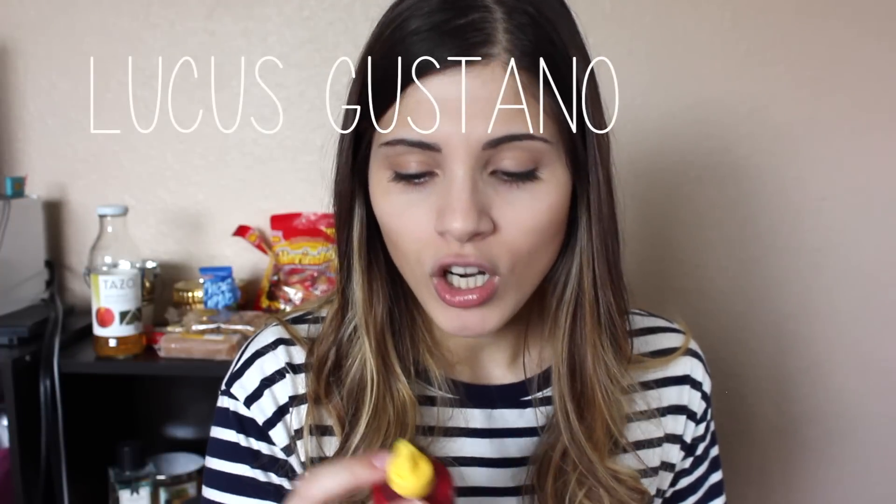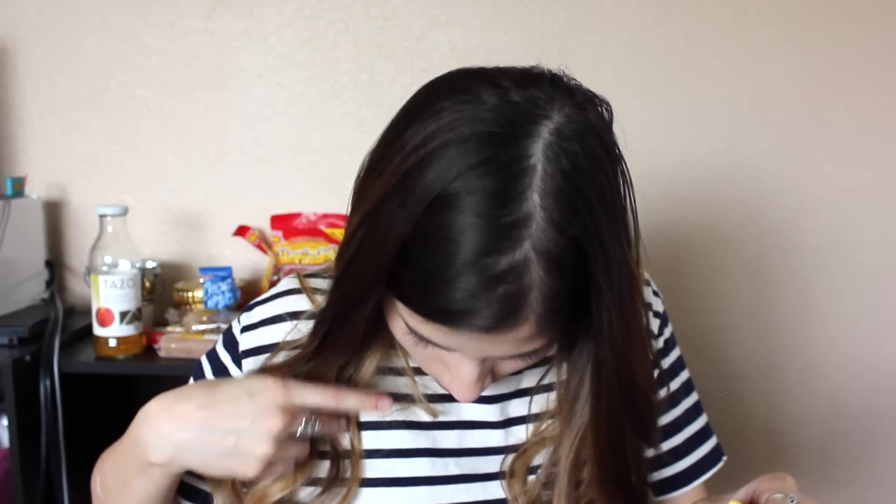The last thing I have is Lucas Gastano — chamoy flavored hot liquid candy. Some of that literally just landed in my eye trying to open it. What is this? They've got some fancy containers. Oh no! It tastes old and rotten. Let's try it again — oh no, I don't like it. I'm going to give that a 1 out of 10. It tastes disgusting.